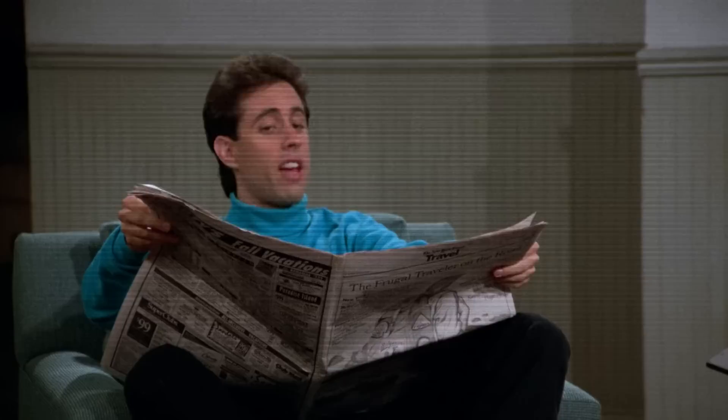When the Air Jordan 6 came out back in 1991, there were four OG colorways: the Infrared, the Carmine, the White Infrared, and the Sport Blue. The Sport Blue being the more under-the-radar colorway still to this day, and I think Jerry seemed to gravitate towards its simplicity. Fire sneaker in my opinion, and he also wore them in other episodes of Seinfeld.